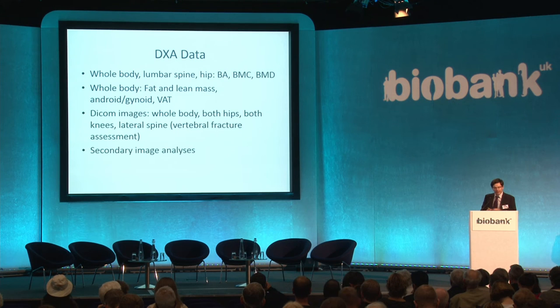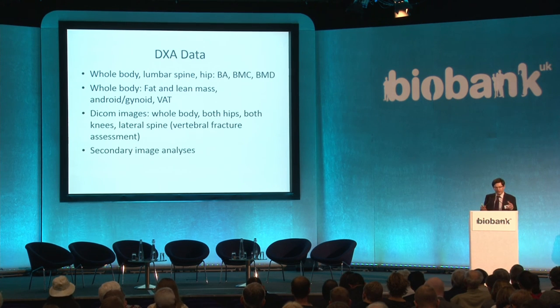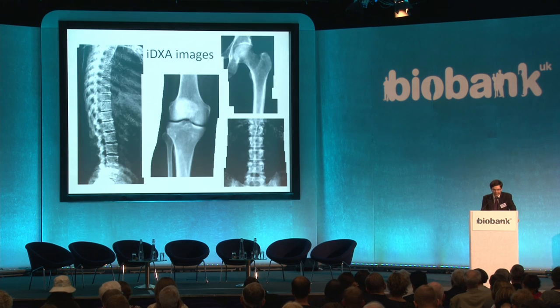At the whole body, lumbar spine, and hip sites, we have bone-related indices: bone area, content, mineral content, and mineral density. From the whole body, fat and lean mass in addition to bone mass, including android-gynoid ratio and visceral adipose tissue. Beyond numerical data, we have high-resolution DICOM images, which allow a huge opportunity for image processing and secondary analysis of the whole body, both hips, knees, and the AP and lateral spine — to look at things like hip structure analysis, shape analysis, and vertebral fractures.